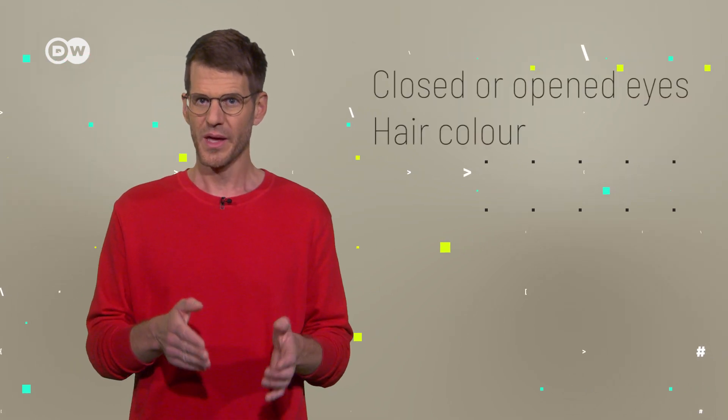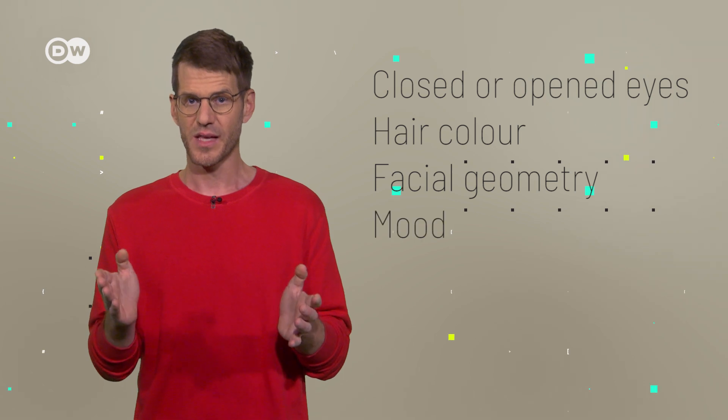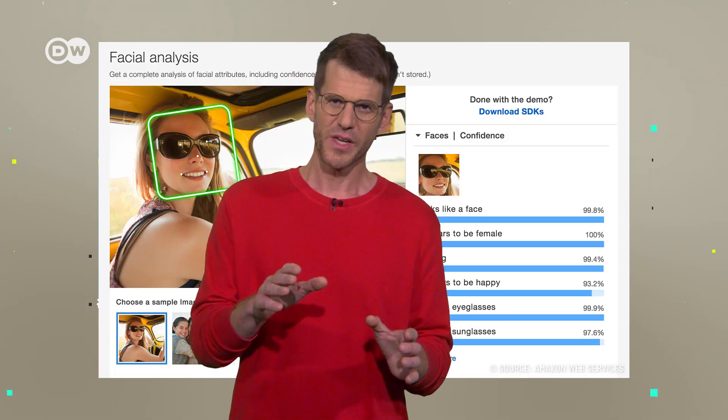Let's take Amazon's RECOGNITION as an example to expand from. The software can analyze attributes — whether the eyes are closed or open, hair color, the visual geometry of a face, and even assess a person's mood.